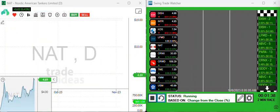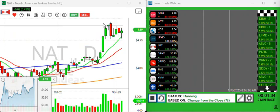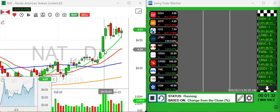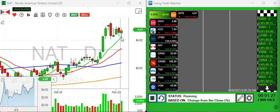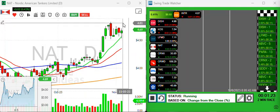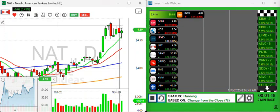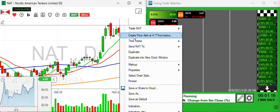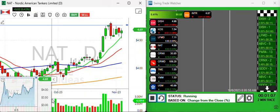NAT is on the list today. We're looking for setups, not chasing a bunch of green bars. That's a beautiful setup in NAT — you've had a nice move on volume, now we've been going sideways, and we have this 10-period moving average that could be forcing the action higher. I'm going to put a price alert in right here and see what kind of action we get if it breaks through.